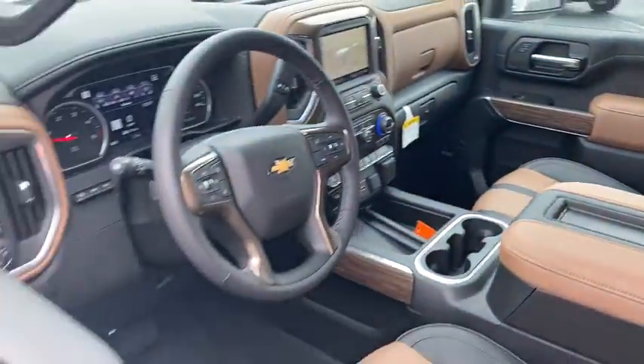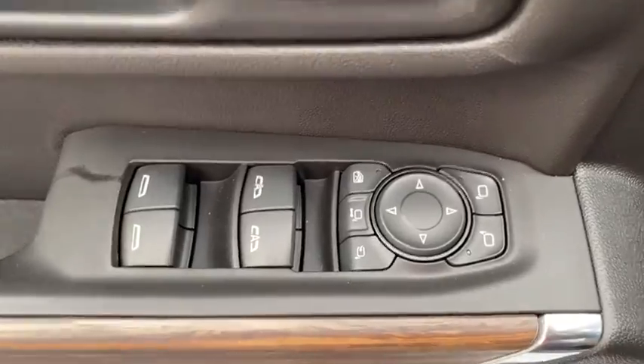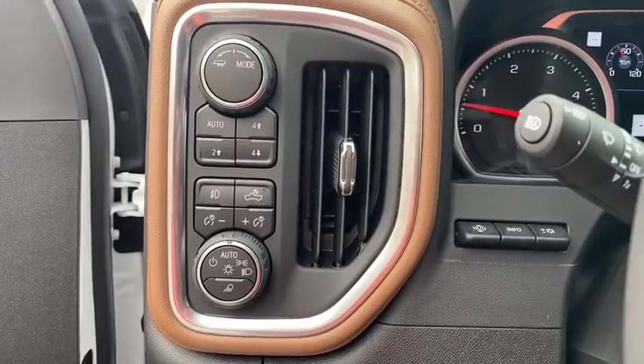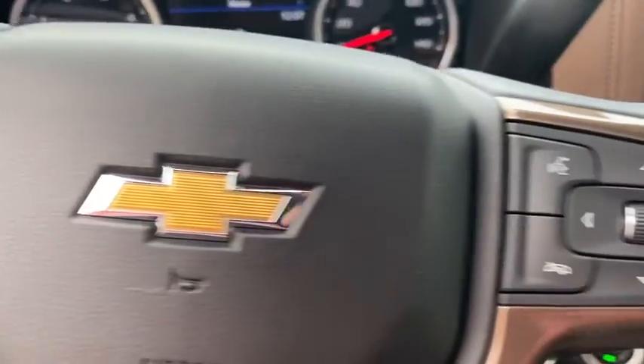Navigation system. Power passenger seat. Tow hitch. Lane departure warning. Bluetooth. Leather-wrapped steering wheel. Adjustable steering wheel. Power steering. Keyless start. Floor mats. Cruise control. Four-wheel drive.